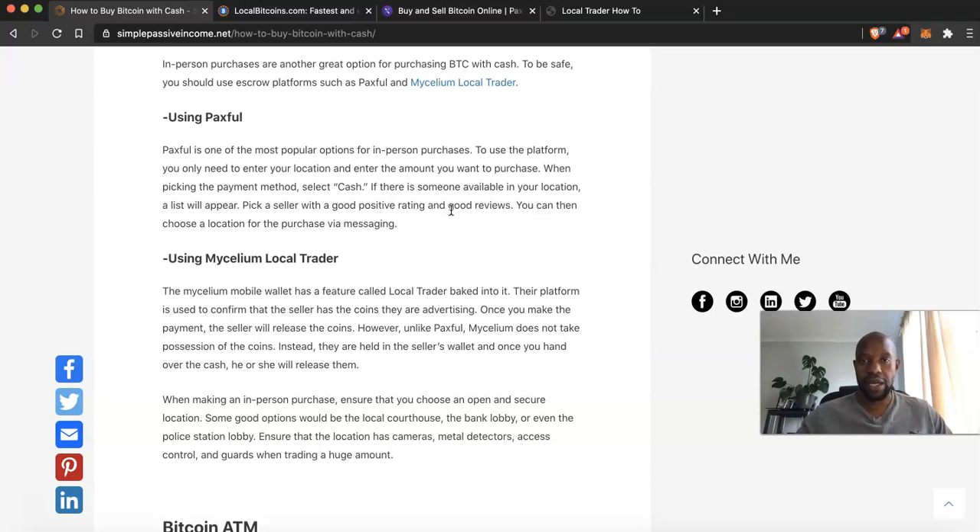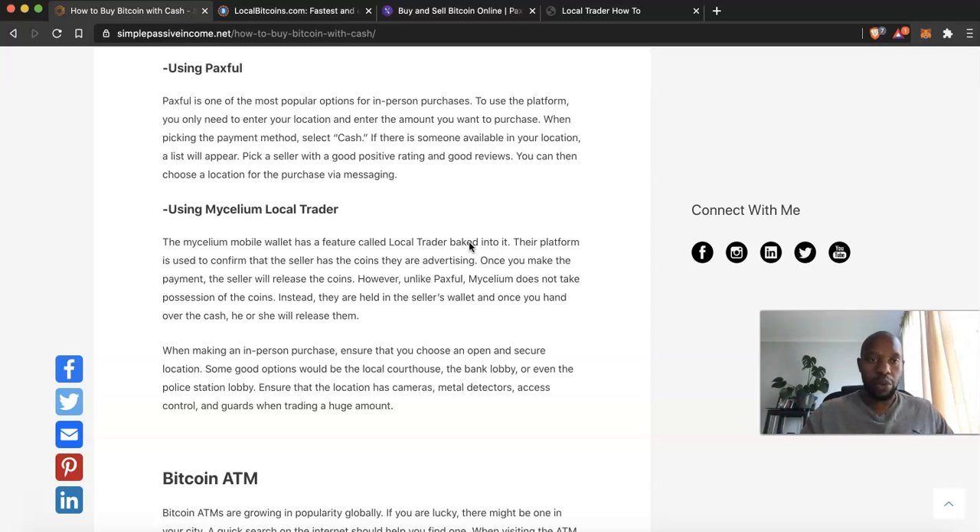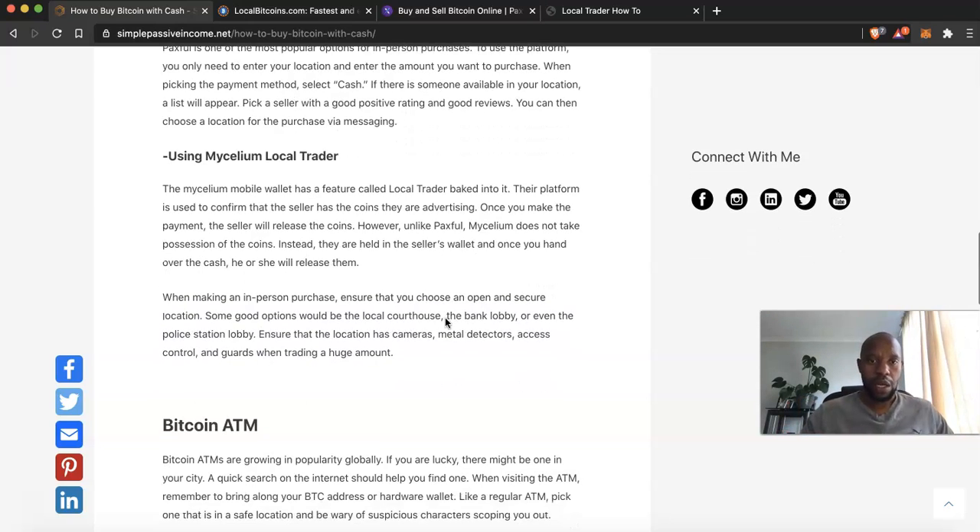When picking a seller, choose one with a good positive rating and good reviews, then select a location for the purchase via messaging. This is very important: whenever you purchase any coin — not just Bitcoin — make sure the person has good reviews and positive ratings. You don't want to buy from somebody with poor service or bad reviews, because you might lose your money. You want to increase your chances of a good deal and a good experience. Mycelium Local Trader works similarly for in-person purchases.